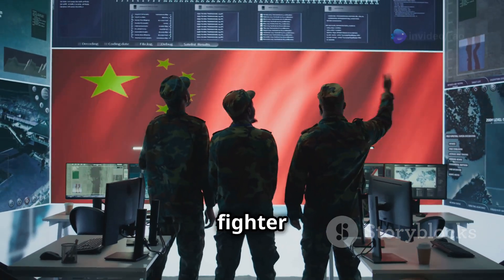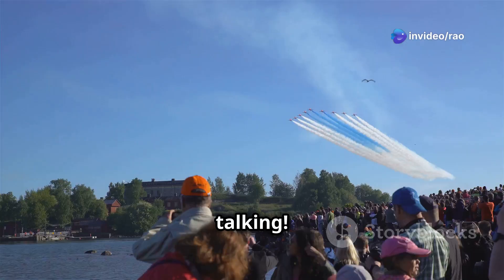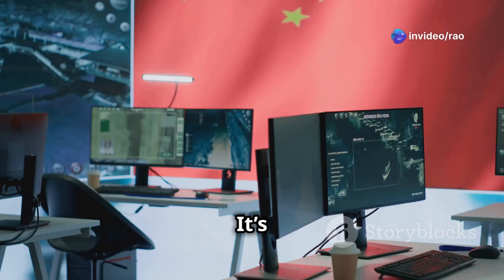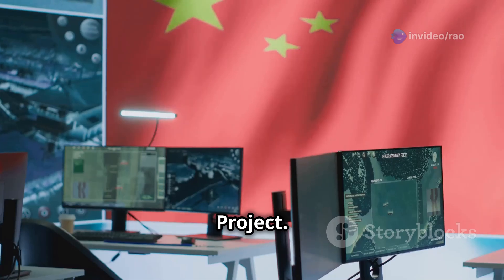China's Baidi fighter concept was unveiled at the 2024 Zhuhai Air Show, and it's got everyone talking. This jet boasts an impressive diamond-shaped stealth airframe, hypersonic missile capabilities, and the ability to operate in near space. It's developed by the Aviation Industry Corporation of China as part of their Nantianmen project.